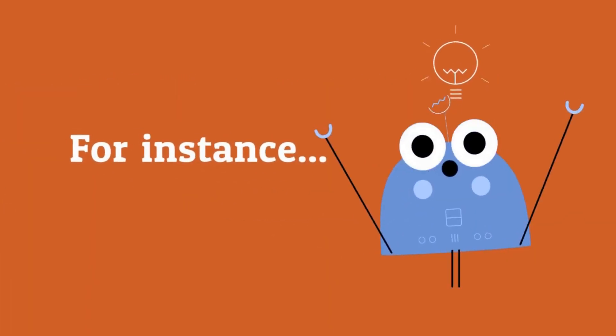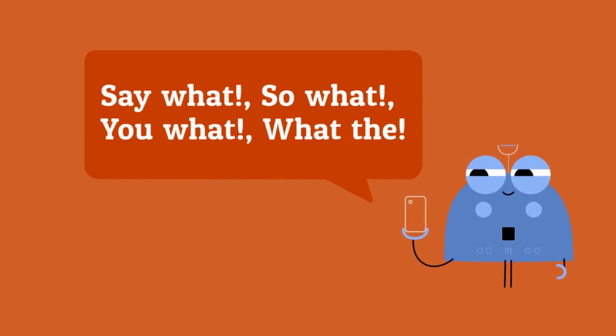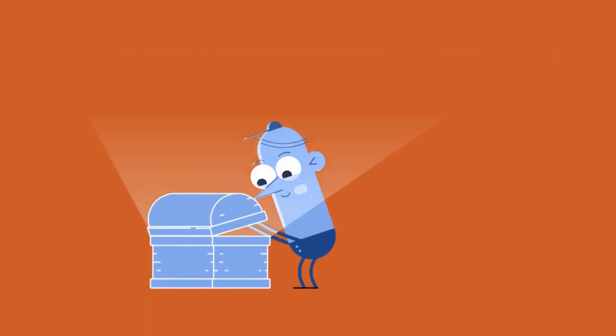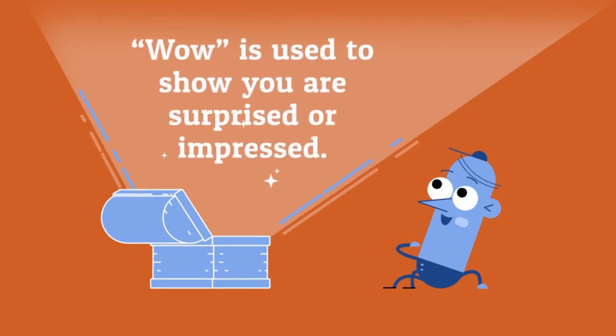What is used to show surprise or disbelief. We often put other words before or after the word what — for instance: Say what? So what? You what? What the? Wow is used to show you're surprised or impressed.